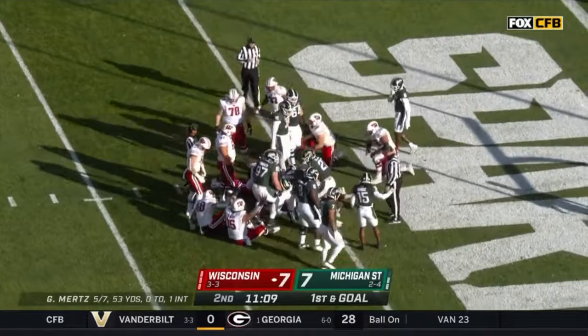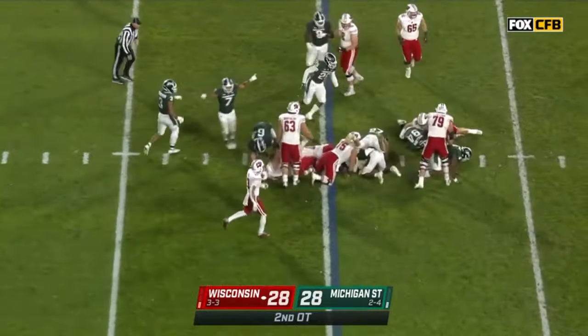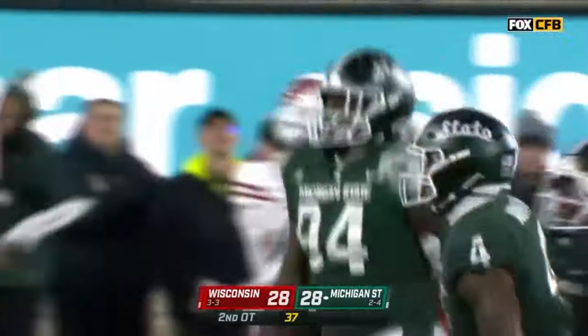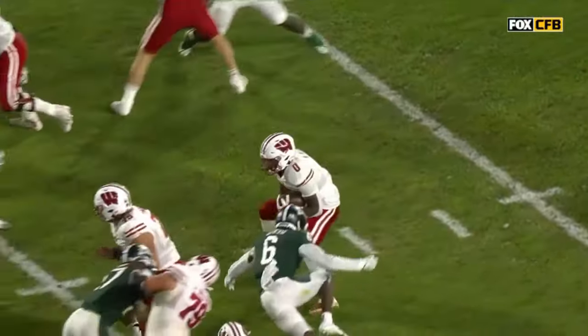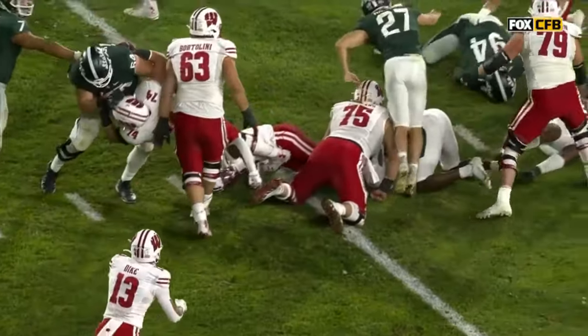Stoned at the line of scrimmage. Allen, the setback for Wisconsin — he's stopped at the line. Does the ball come loose? Fumble. Does Michigan State have it? They do. One of the favorite plays — pulling the off guard. Allen gets nailed right there, the helmet right on the pad. But it's that second strip coming in there — that's Jacoby Windham.